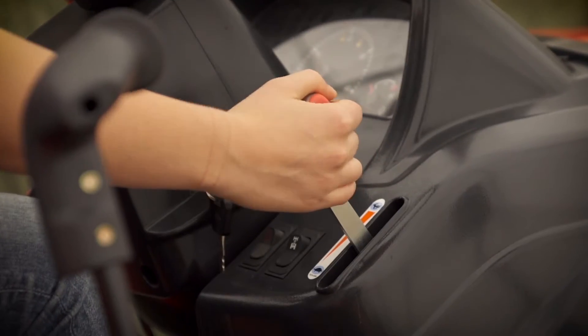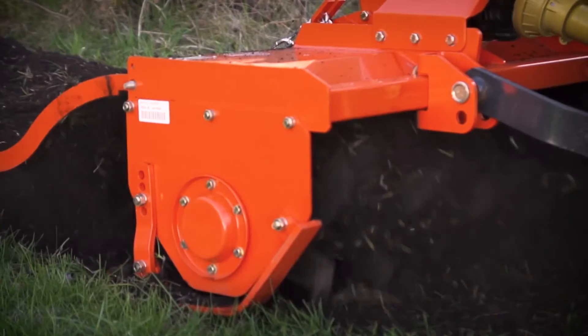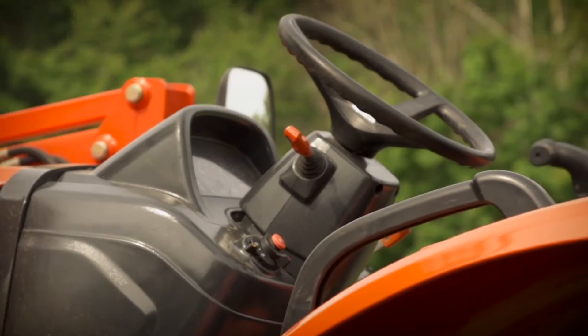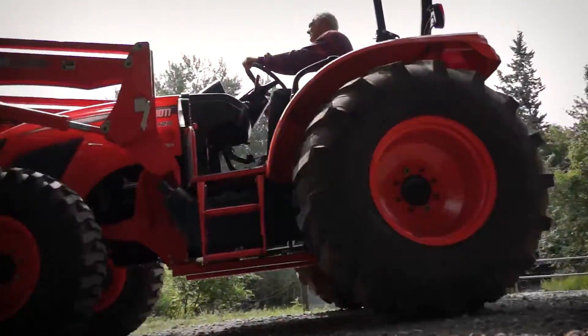The creeper gear offers speed versatility for applications requiring high PTO horsepower at low ground speeds. The power shuttle lever provides easy forward and reverse operation without stepping on a clutch pedal.